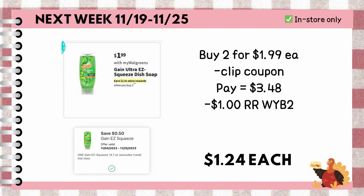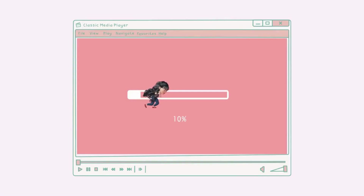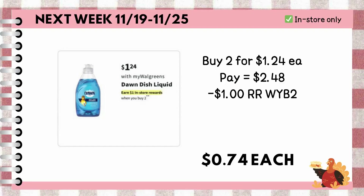Another deal is to buy two Gain dish soaps for $1.99 each. I still have the $0.50 coupon, so we are left to pay $3.48, already with the use of $3 cash rewards, but then we're earning back $1 register rewards for buying two, making each bottle just $1.24. Or buy two Dawn dish soaps for $1.24 each — pay $2.48 out of pocket or with the use of cash rewards, earn back $1 register rewards for buying two, making each bottle just $0.74.